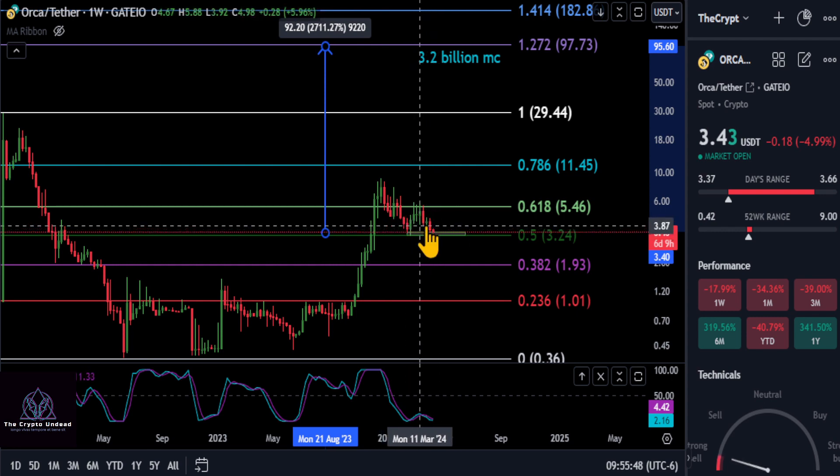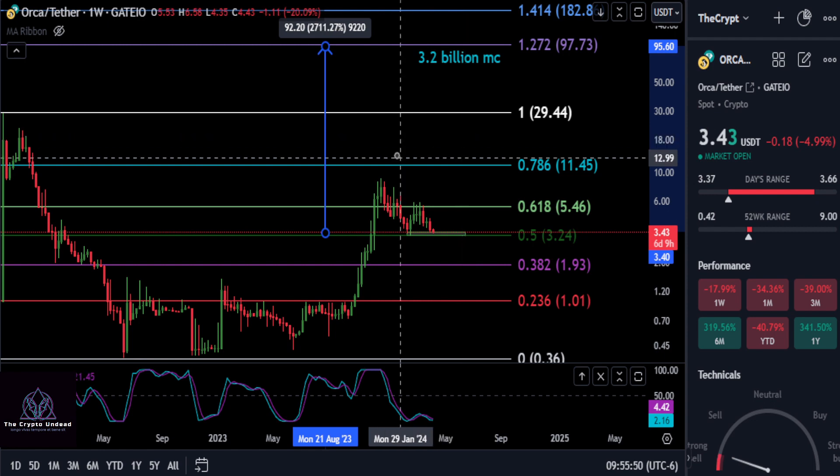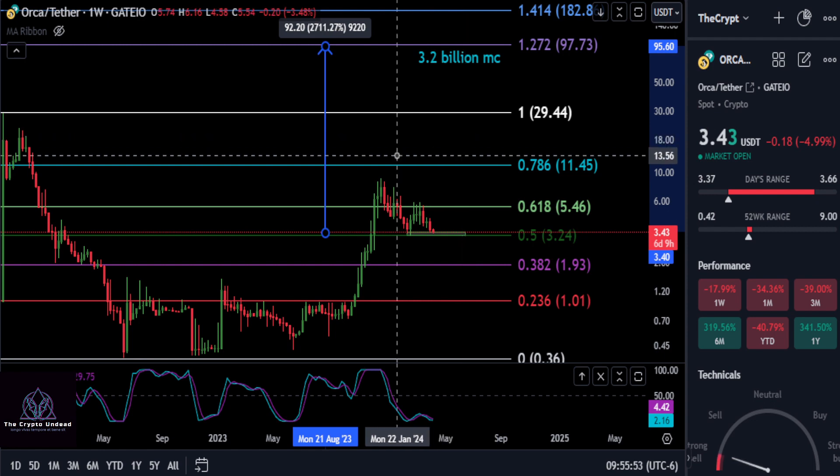Other than that, just watch the support level here. If we stay above 3.22, then the double bottom with a higher low could start things pumping. Not financial advice — thanks for watching, peace out.